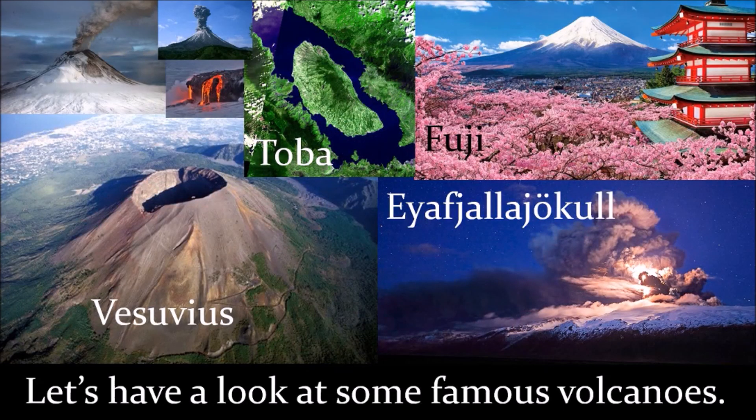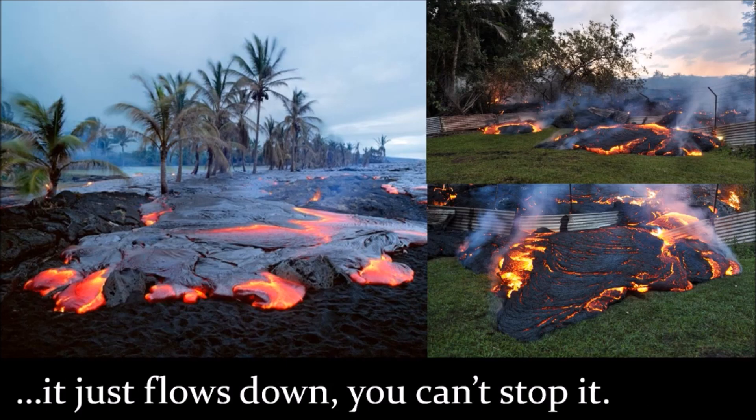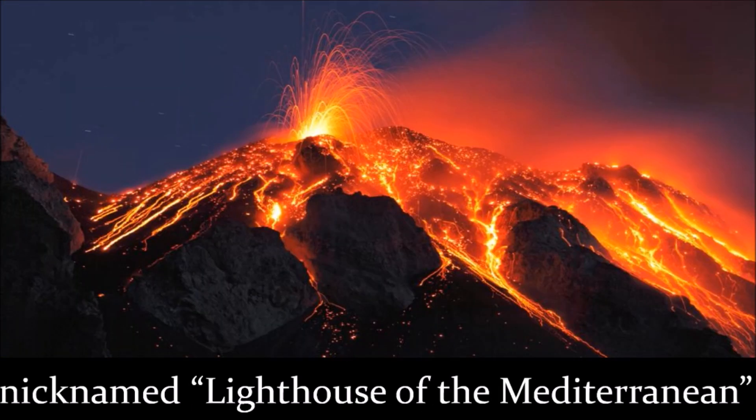Let's have a look at some famous volcanoes. Here on Hawaii, the lava is quite runny — it just flows down. You can't stop it, but you can still come fairly close. Another famous volcano is Stromboli, nicknamed the Lighthouse of the Mediterranean.